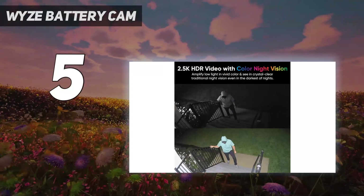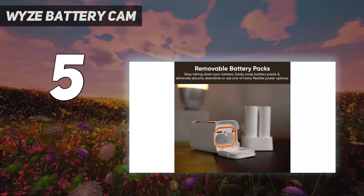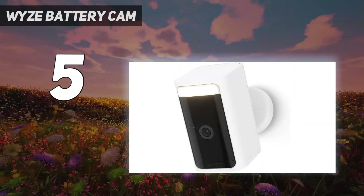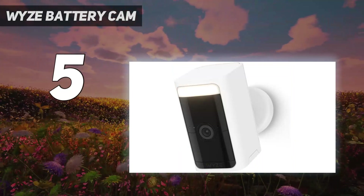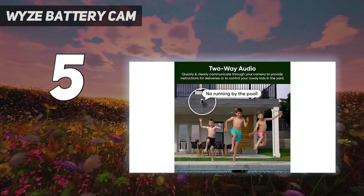In our tests, the Wyze's battery only dropped by about 10% over the course of a week in a high traffic area, but your experience may vary based on how often you use its spotlight. Wyze does offer a solar panel separately if you don't want to have to recharge the battery as often.